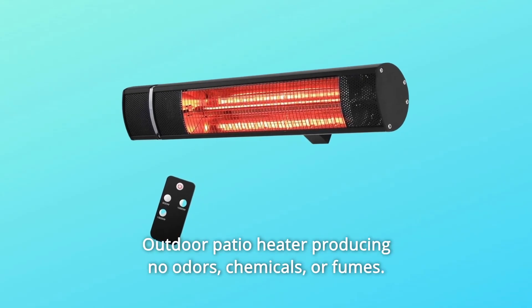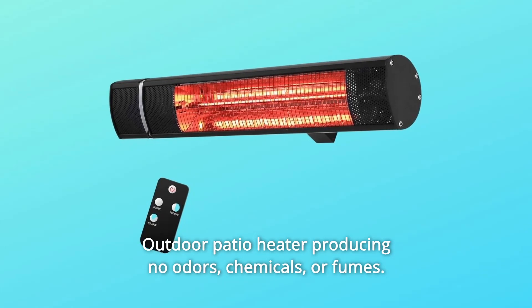No noise heater. The outdoor patio heater produces no odors, chemicals, or fumes.